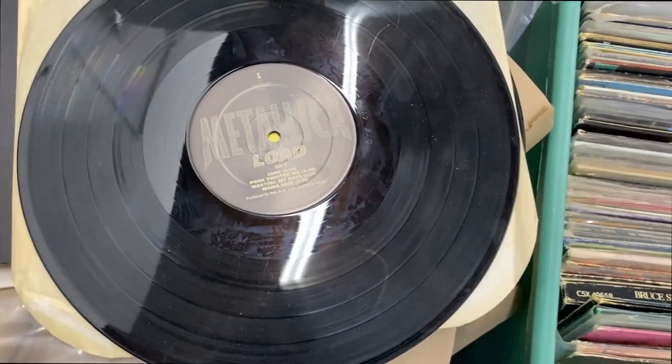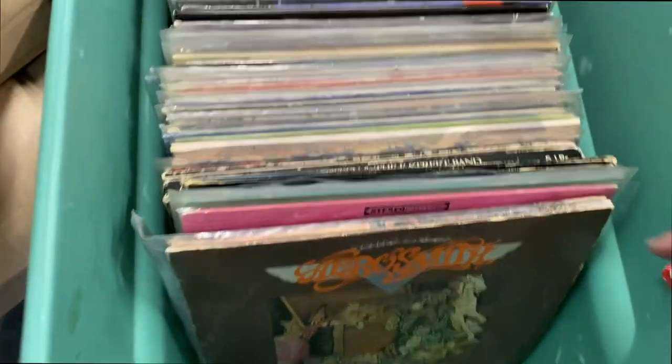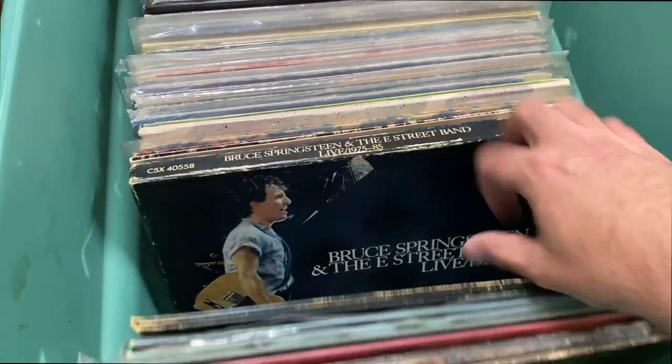For example, this is a copy of Load that was there, but it only had one disc and no jacket. So where's the other disc? I don't know. These are like some staples.